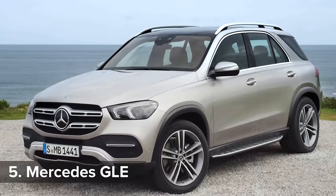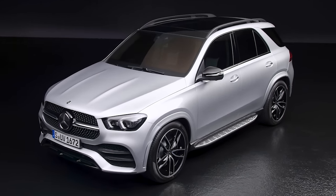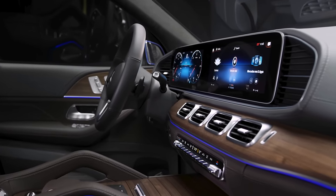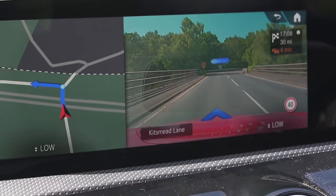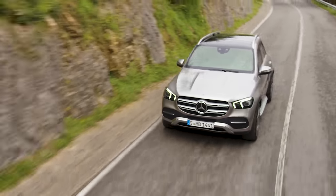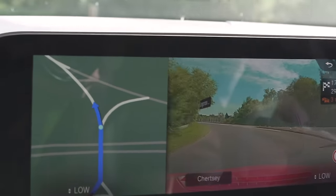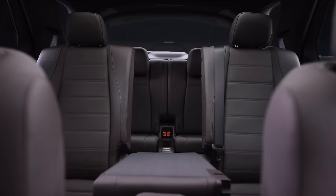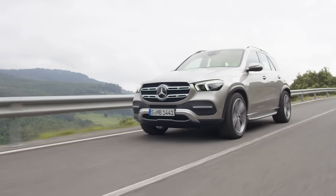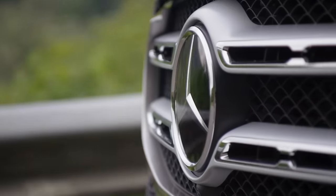With its huge exterior presence and plush interior, the Mercedes GLE has everything you'd expect of a posh SUV. Inside, the huge infotainment screens make you feel like you're at the IMAX cinema, and they're available with Merc's cool augmented reality sat-nav, which superimposes direction graphics over a camera feed of the road ahead so you never take a wrong turn. It's a seven-seater too, though the third row is a tight squeeze, and the excellent two-litre diesel isn't available with a plush air suspension, because of reasons.